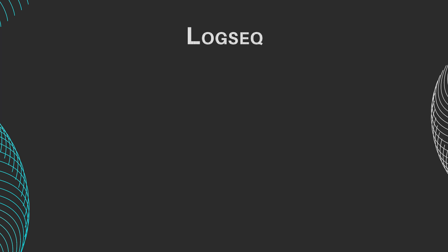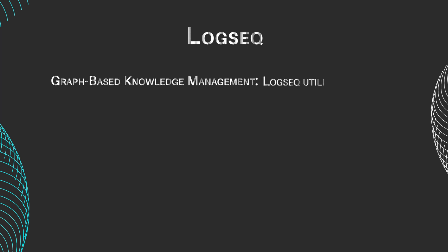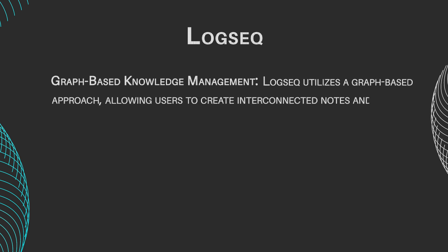LogSeq features include graph-based knowledge management. LogSeq utilizes a graph-based approach, allowing users to create interconnected notes and visualize relationships between concepts.